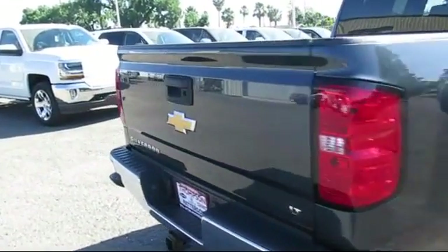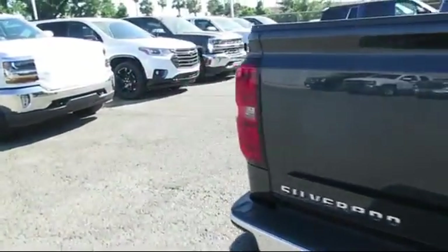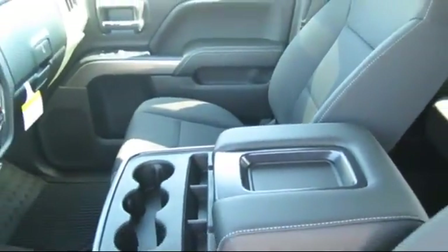Get started by clicking the Create Your Deal button, or come see us at 701 South 2nd Street in Patterson.